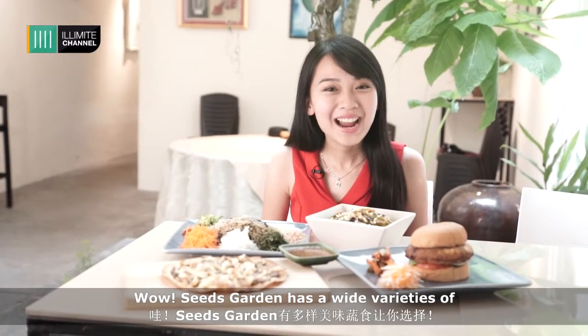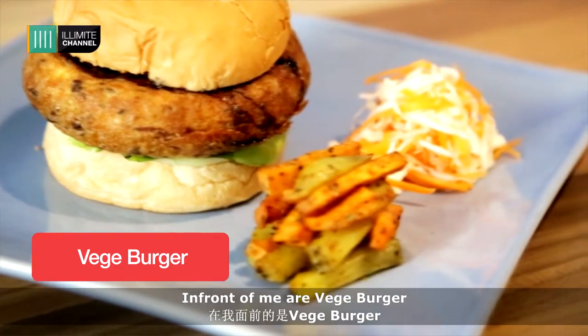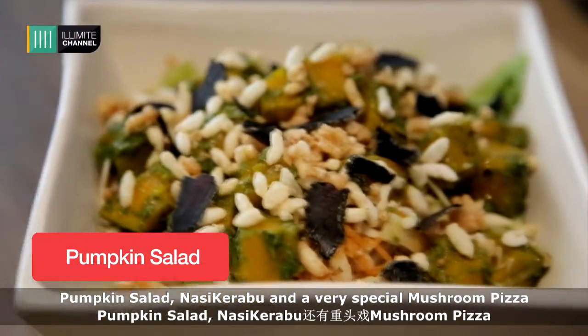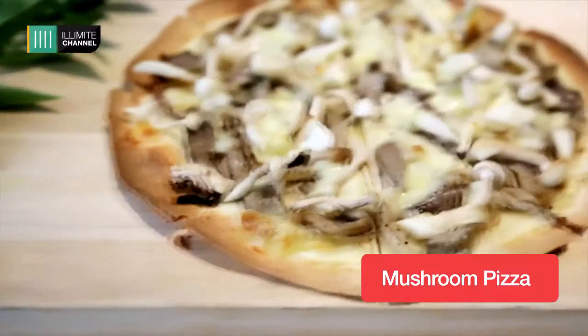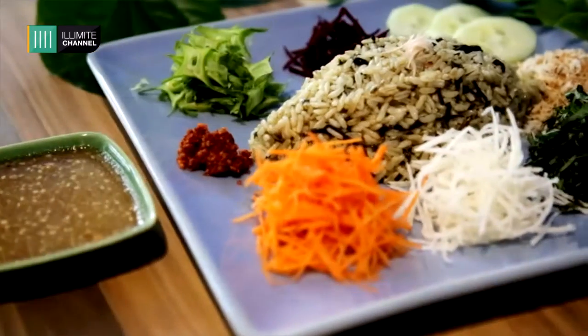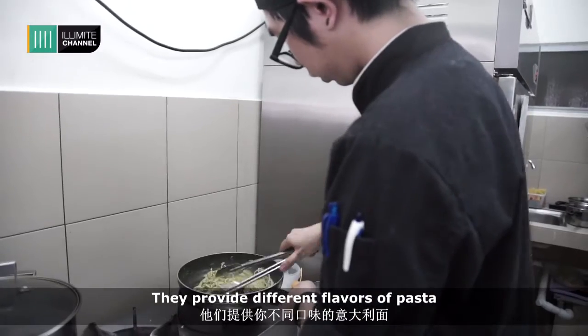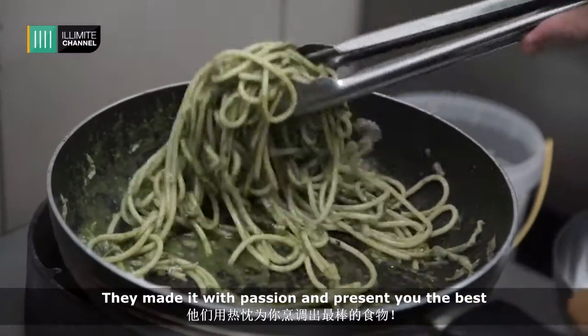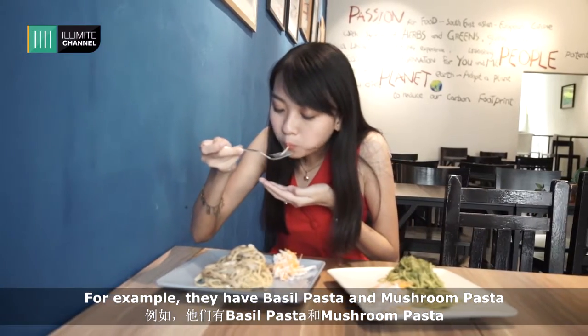Seed's Garden has a wide variety of vegetarian food for you to choose from. In front of me you'll find a veggie burger, pumpkin salad, nasi kerabu, and a very special mushroom pizza. They also provide different flavours of pasta — making their passion and presenting you the best, for example basil pasta and mushroom pasta.